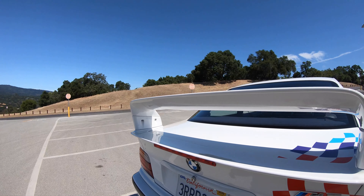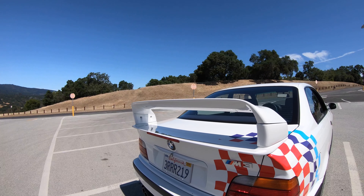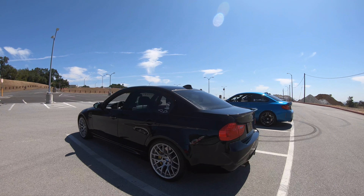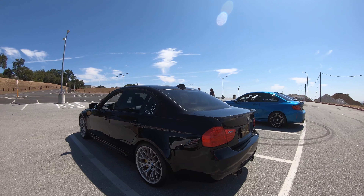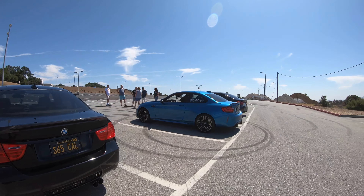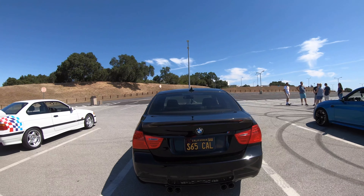This is my E90 M3. It will not be on the drive — I'm just taking this one out because it needs to get a little bit of a run. I will be sweeping in the M3 CS.